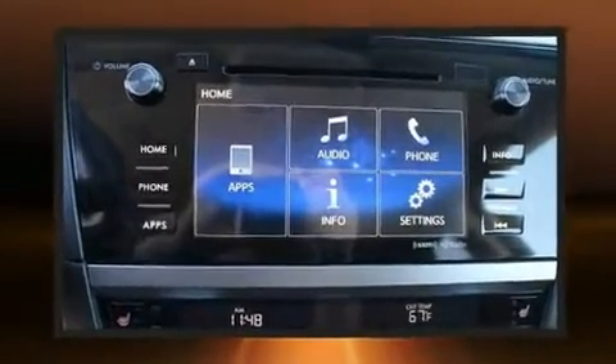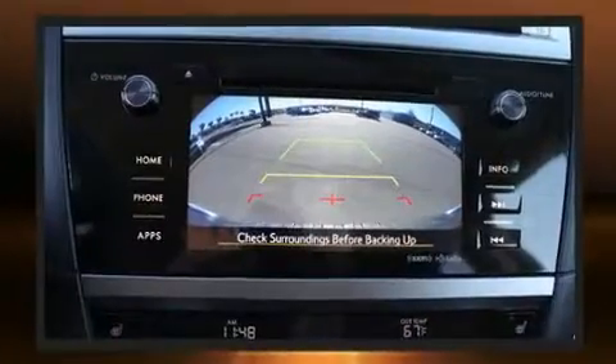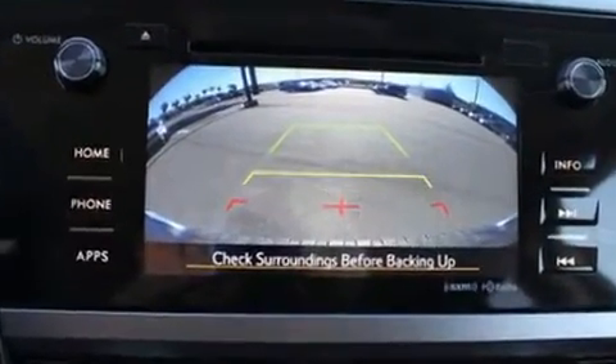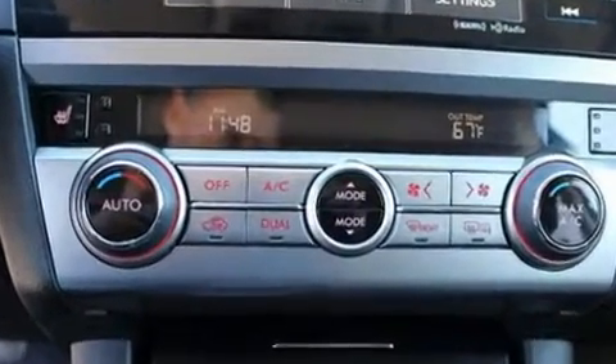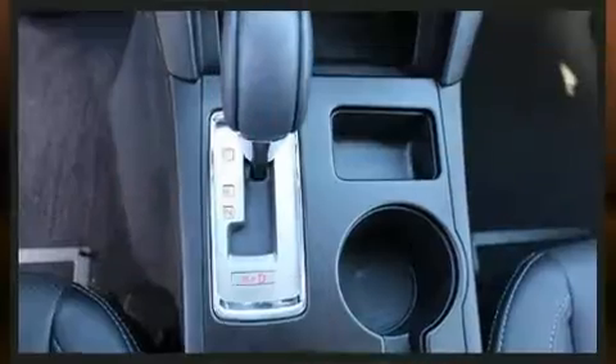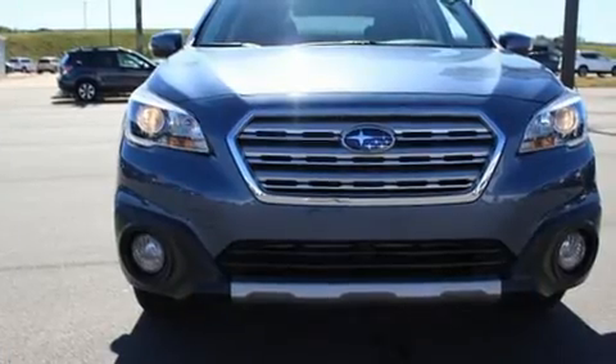A wealth of standard features means that you no longer have to sacrifice, with amenities such as remote keyless entry, heated door mirrors, a power liftgate, and power front seats. Rear passengers also enjoy seat heating functionality, keeping them warm during the winter months.